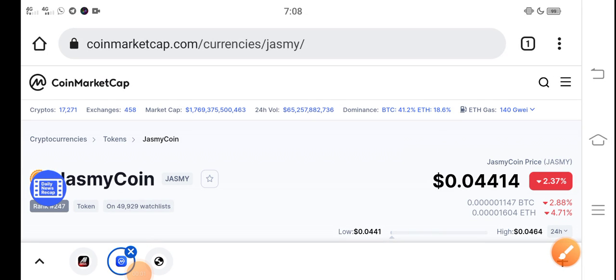Hey, what's up everybody? Hope you're fine and having a good day. Once again, I'm talking about Jasmine coin price update — what's going on with the Jasmine token, what's the price, how the price changes, and I'm also talking about the price prediction of Jasmine coin.